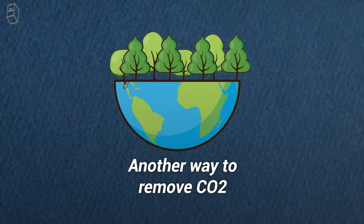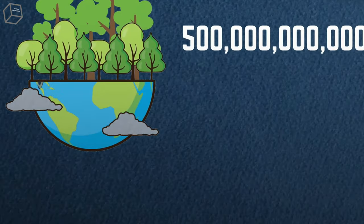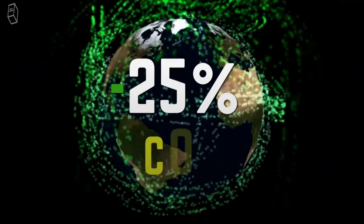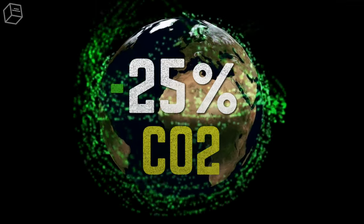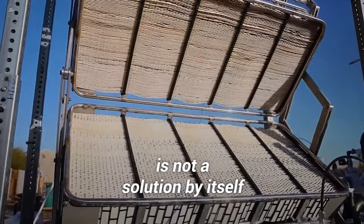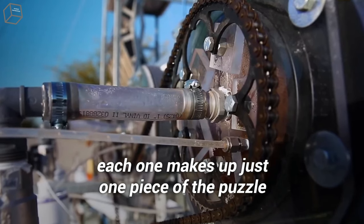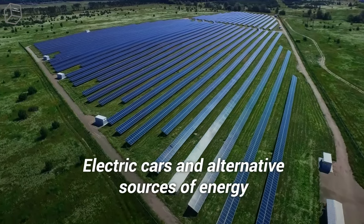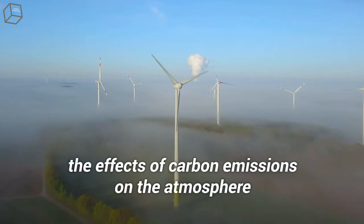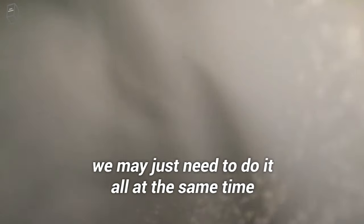Another way to remove CO2 is to plant more trees. A study found that by planting more than 500 billion trees and increasing our forested area by roughly 25%, we could eventually reduce atmospheric carbon by about 25%. Any one of these carbon removal methods is not a solution by itself. Instead, each one makes up just one piece of the puzzle. Electric cars and alternative sources of energy are just some of the many other things that can be done to help alleviate the effects of carbon emissions on the atmosphere. At the rate we're going, we may just need to do it all at the same time.